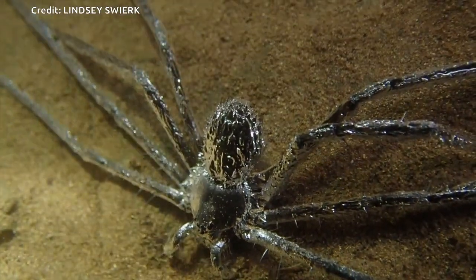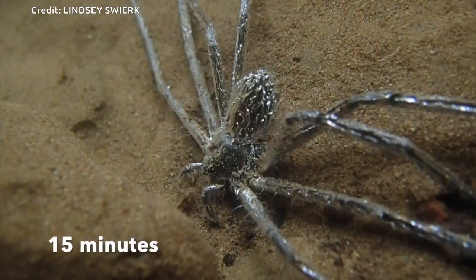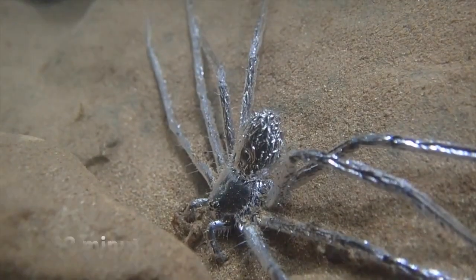A tropical spider species uses a film of air to hide underwater from predators for as long as 30 minutes, according to faculty at Binghamton University, State University of New York.